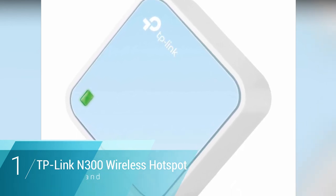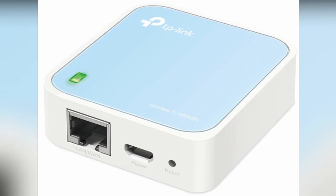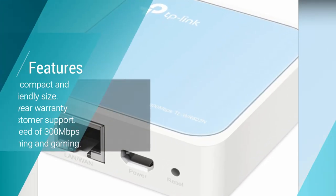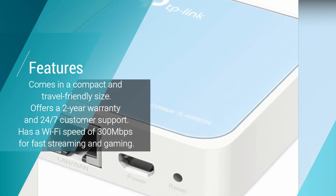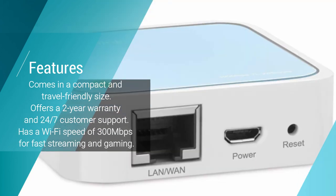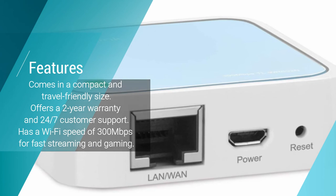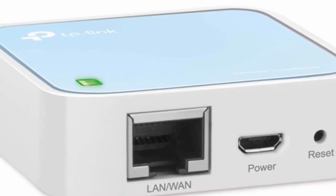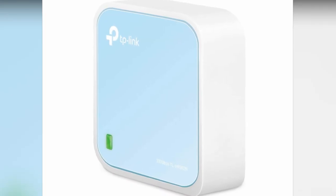Number one: TP-Link N300 Wireless Mobile Wi-Fi Hotspot. The TP-Link N300 wireless portable nano travel router is the mobile Wi-Fi hotspot needed both in the home and on the go. This incredibly handy router comes in a convenient travel-friendly size that can be easily placed in your pocket or purse so that you always have uninterrupted internet wherever you go.